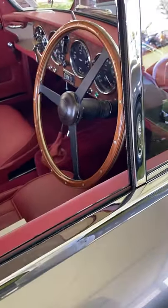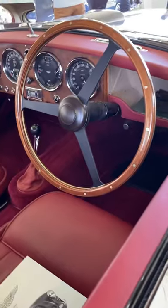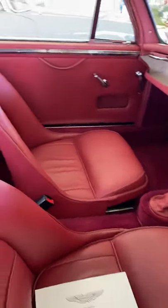It's absolutely lovely — look at that interior. It's been obviously restored very recently — it looks brand spanking new.